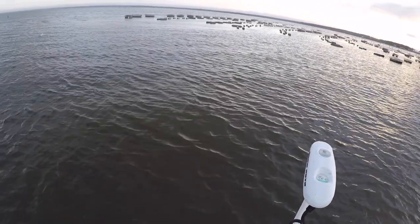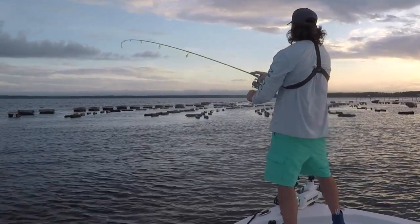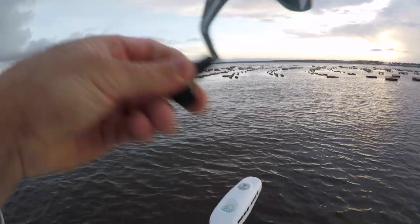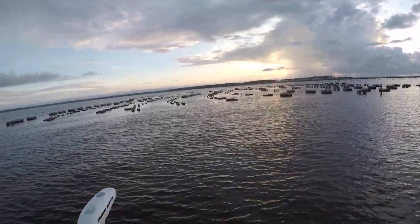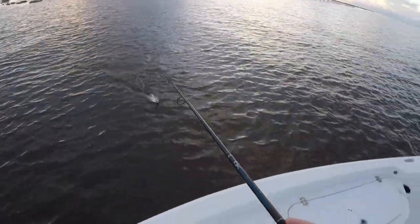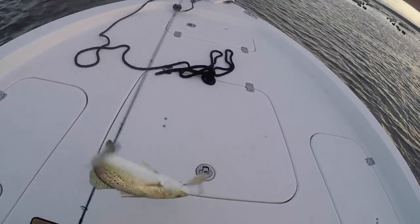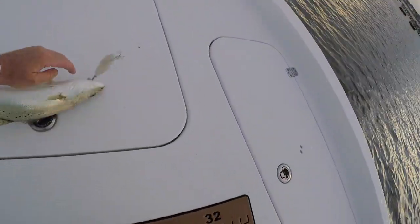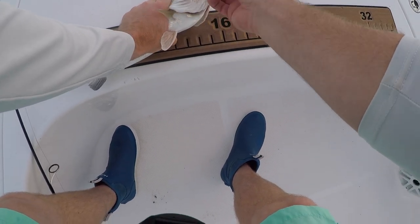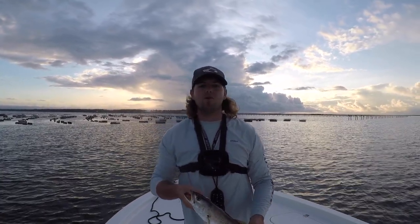As soon as that lure hit the water — I just saw something bust right there. There's definitely some fish. Already had a hit — there we go, y'all. Second cast! I'm gonna go ahead and hit the anchor on the trolling motor. He ain't no monster, but he's a keeper. Looks like a 17-incher — not bad. First trout. He's 17 inches and we are keeping fish today because I'm hungry and I want some fried speckled trout.